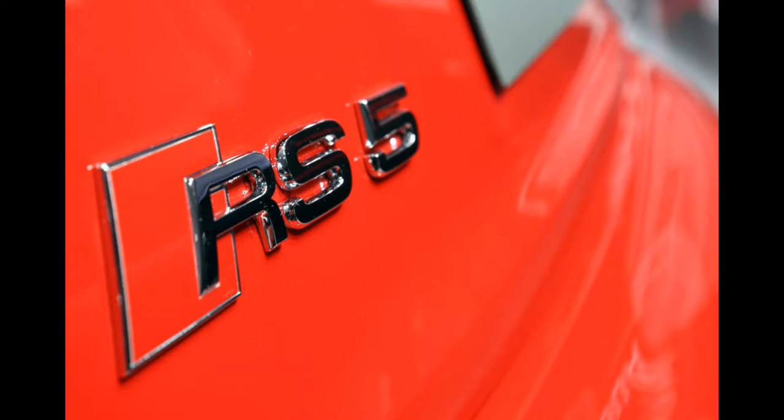Hey everyone, thank you for joining me with another episode from European Motors. If you're an Audi fan you cannot miss this video. We're going to be taking a look at the new announcement by Audi to put more RS models into the US market. So let's take a look at what they're going to do.